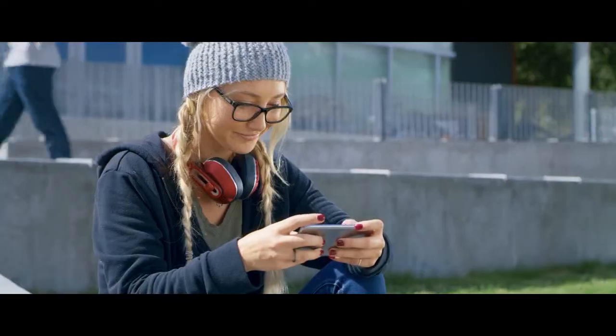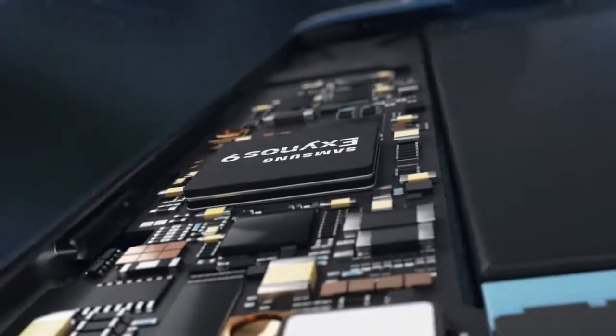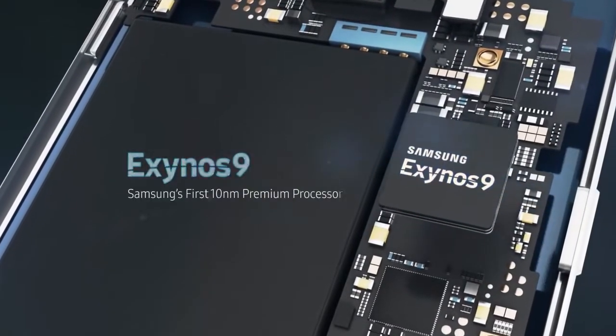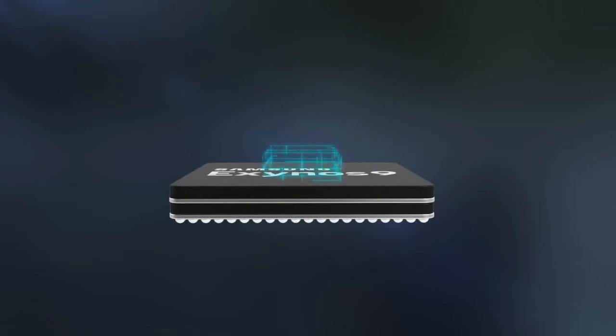Why are processors more important? A powerful CPU allows you to process data faster — that means faster app opening, faster web page loads, faster games. More RAM, on the other hand, lets your phone handle more tasks at once.